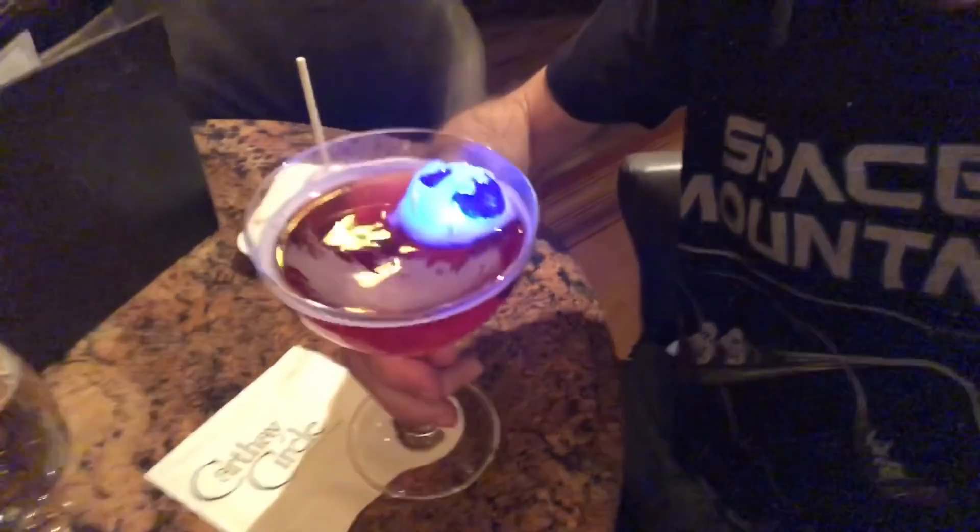Cheers, guys. Here it is — the Poison Appletini. How beautiful. This is Crown Royal Apple Pucker, Cranberry Juice, and Bitters. So let's see what that all tastes like.